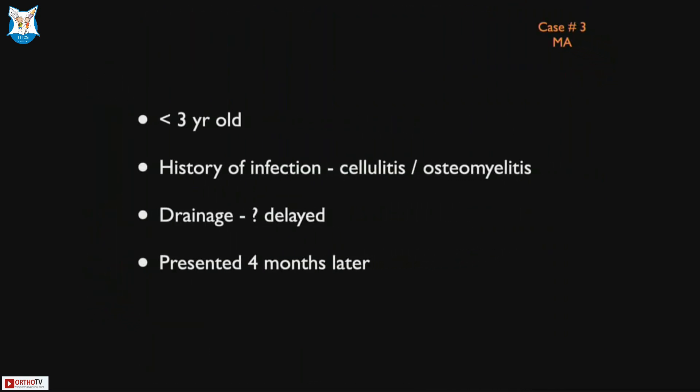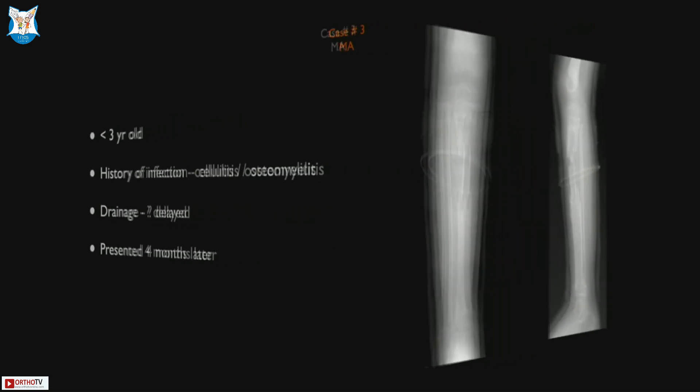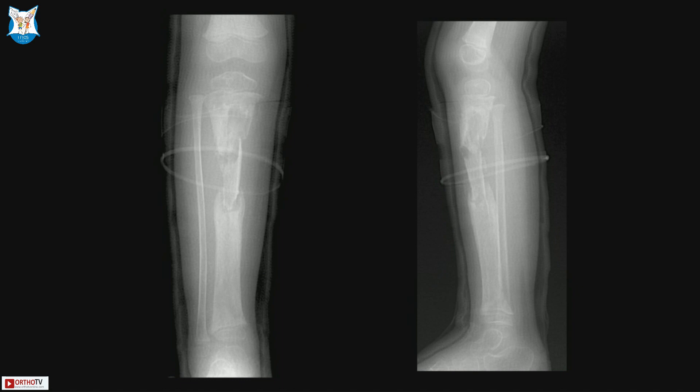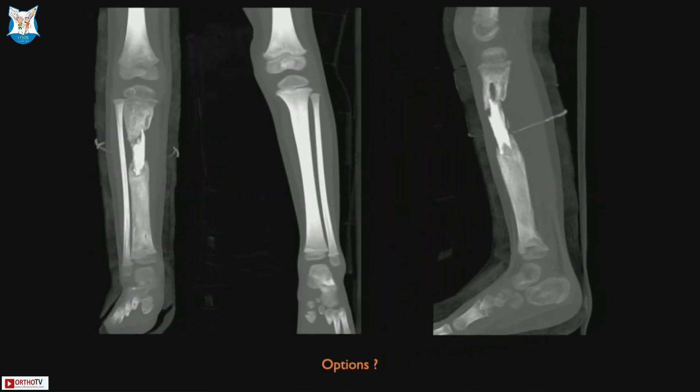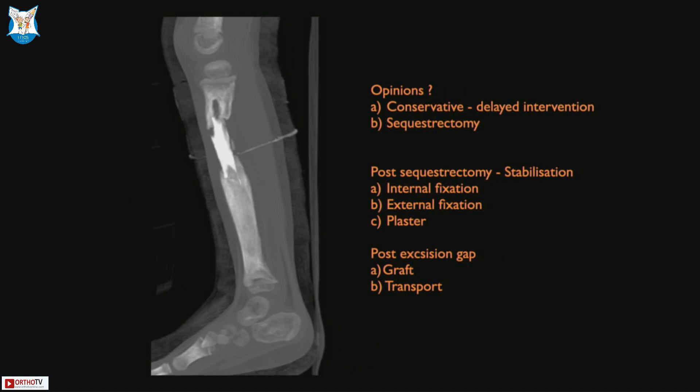Here is another scenario: a 3-year-old with an infection almost 4 months prior. The child presented with no active signs of sepsis clinically or radiologically, but there is a large sequestrum visible. All clinical markers are well controlled, having been on antibiotics for a good 2 months. This is a huge sequestrum — almost 15–20% of the tibial length. You could protect it, but it is going to take a very long time for that sequestrum to get resorbed and involucrum to form. It is also a persistent focus of infection. If you remove that piece, you need to stabilize it — thinking through whether to fix internally, externally, and how to manage the gap.